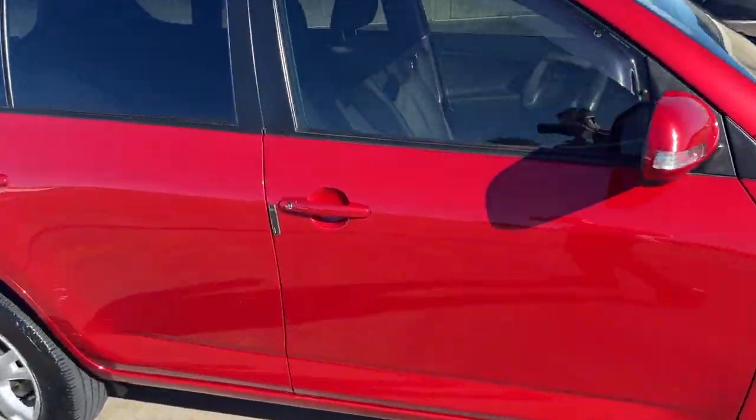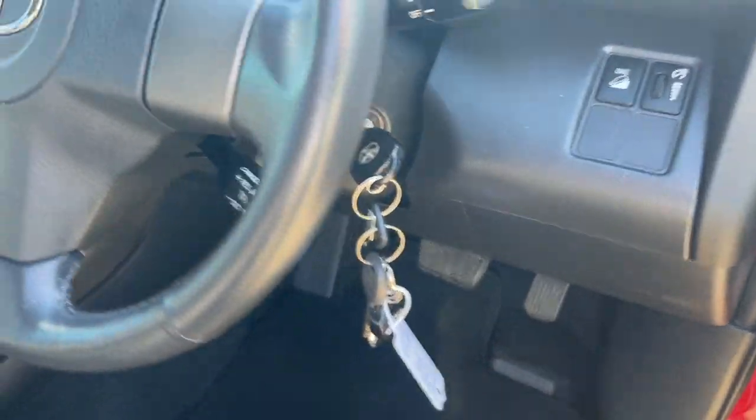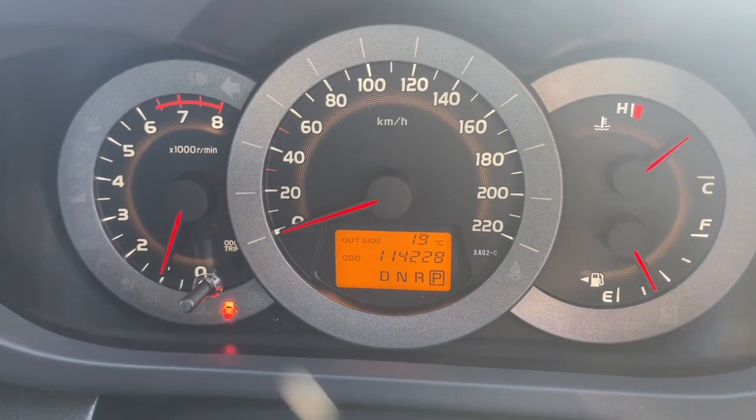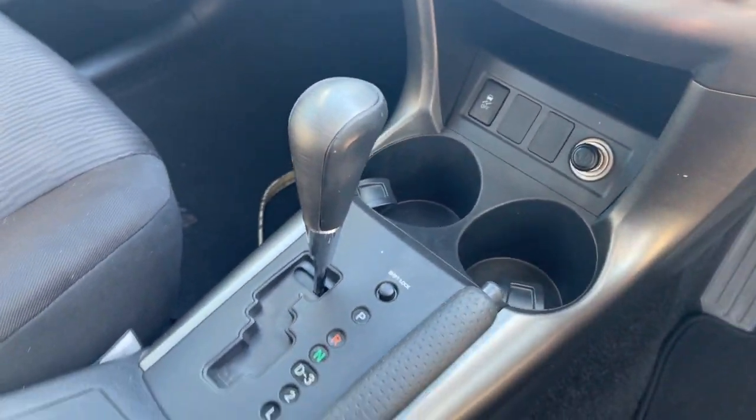We'll take a look at the interior as well. We've got 3 keys, cruise control, radio controls, it is dual airbags, 114,000 kilometres on the clock. Got the CD radio, air conditioning — it's freezing cold — and yes, it's automatic.